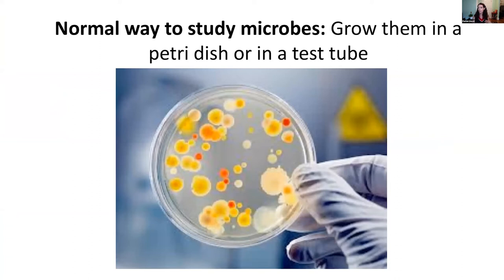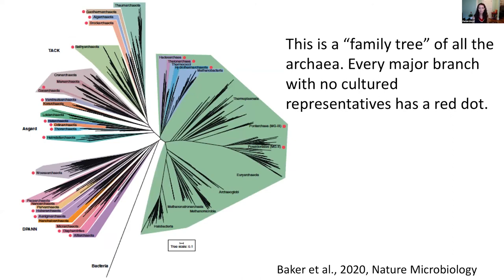We need to keep going forth and studying this massive mysterious deep subsurface. The normal way microbiologists study things is to grow organisms on petri dishes, but there are a couple of problems with this. Now that we can get DNA sequences from life in many different places, we've discovered that looking at the total tree of life — where sticks closer together are more like siblings — every single major branch with a red dot is something no one has ever grown in culture.